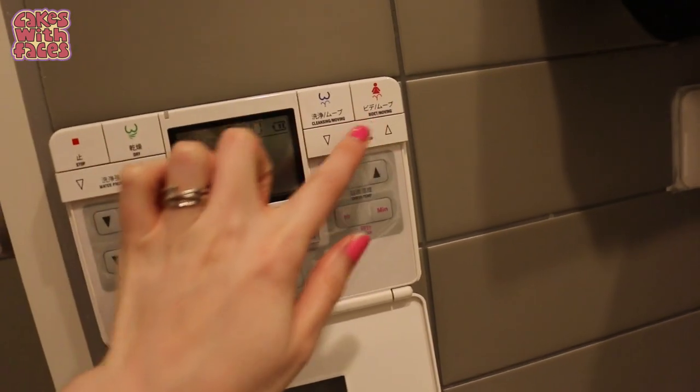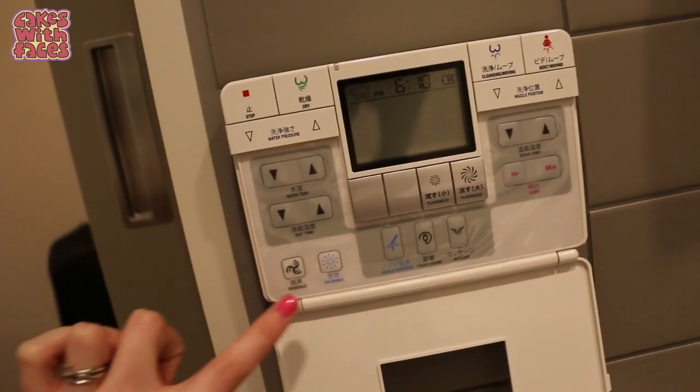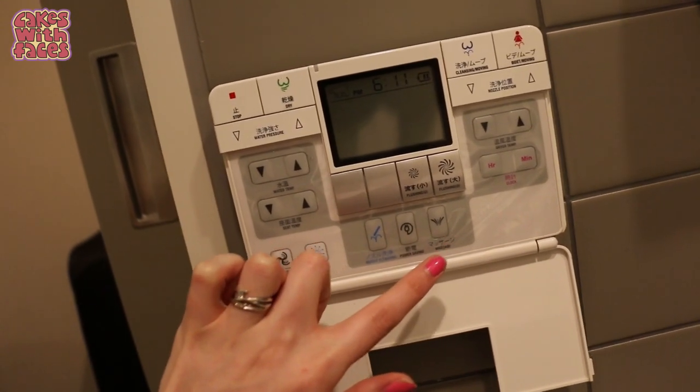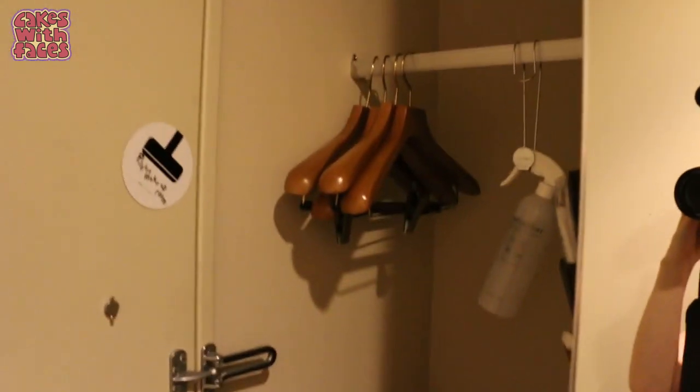We've got bidet moving, cleansing moving, nozzle position, water pressure, air bubbles — I'm not sure what that does — massage, all sorts of things. And when you shut the bathroom door, there's a nice big mirror and a bit of room for our stuff.